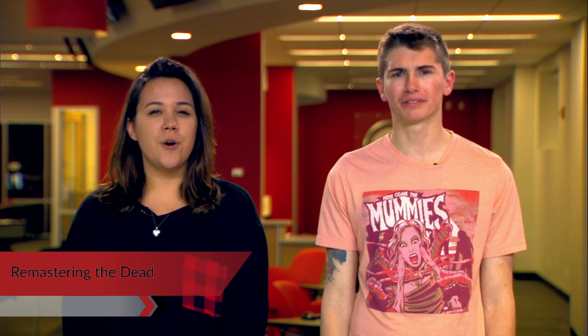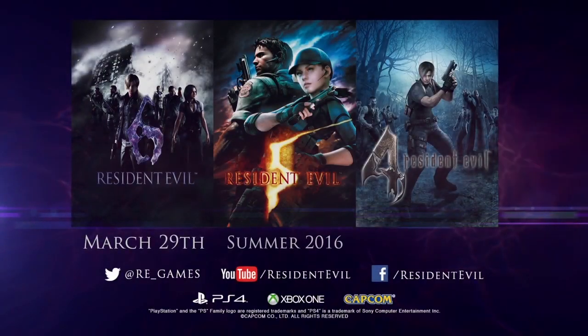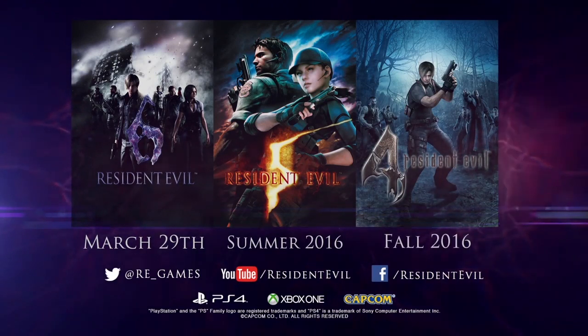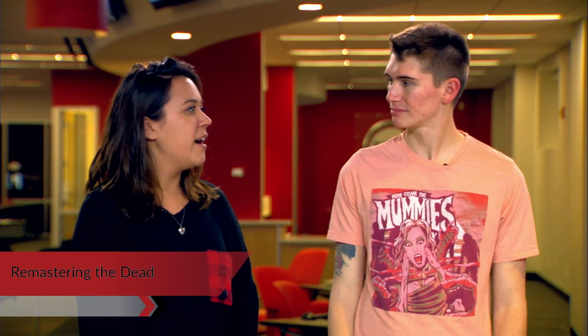These games will be releasing year round. Resident Evil 6 is releasing on March 29th, with 5 coming in over the summer and 4 trailing behind all the way in the fall. It's kind of interesting that they're going in this descending order in terms of development and porting.